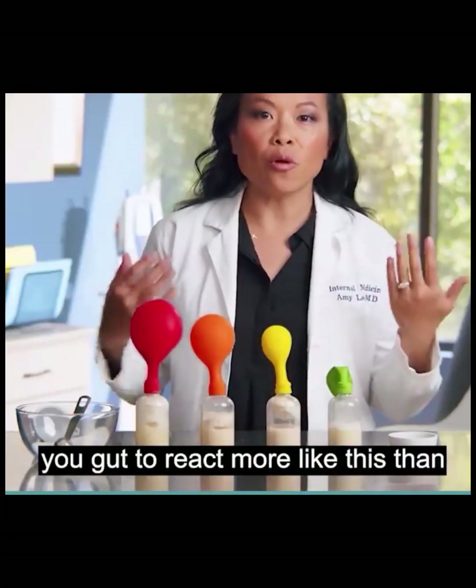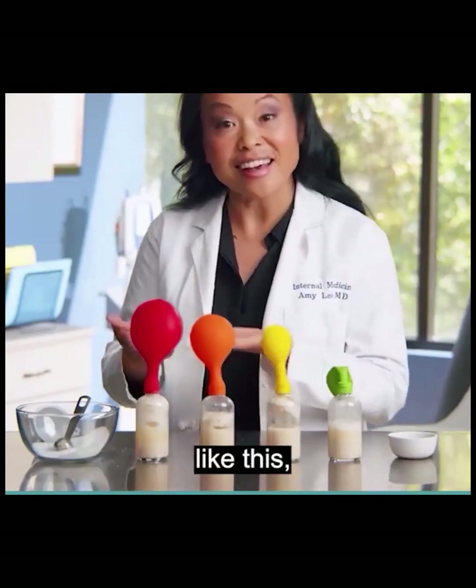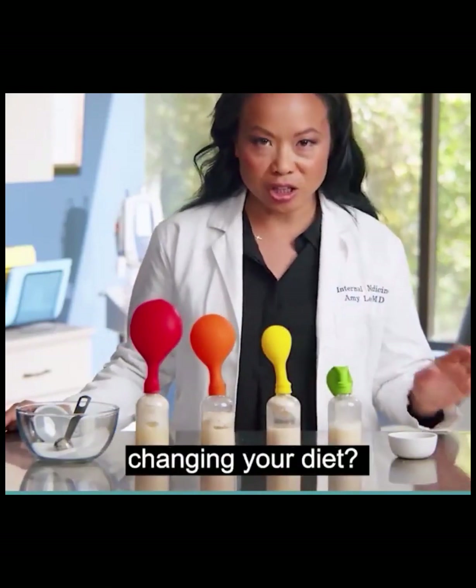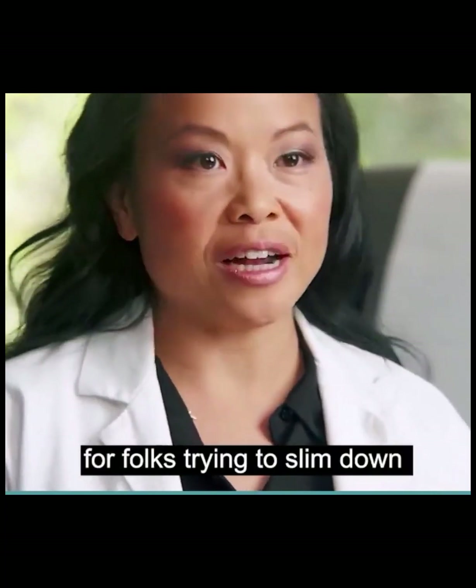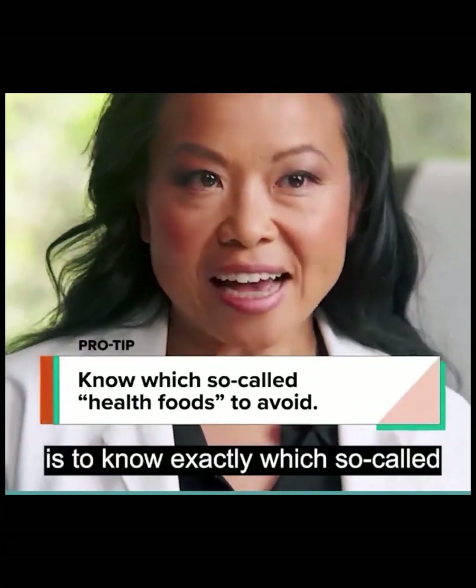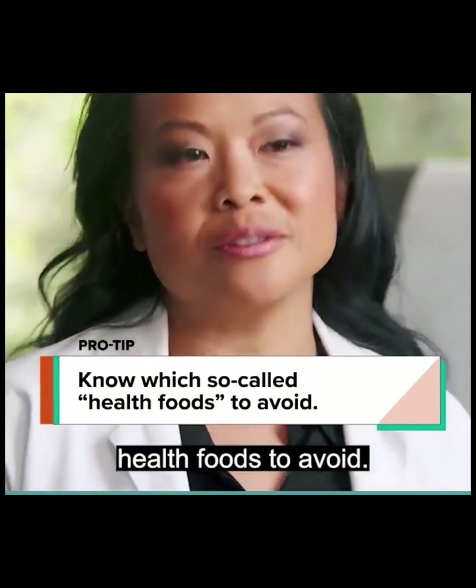So how can you help your gut to react more like this than like this without completely changing your diet? My number one piece of advice for folks trying to slim down is to know exactly which so-called health foods to avoid.